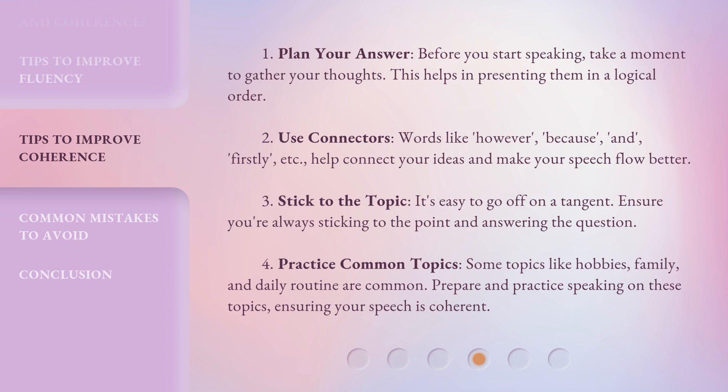3. Stick to the topic. It's easy to go off on a tangent. Ensure you're always sticking to the point and answering the question. 4. Practice common topics. Some topics like hobbies, family, and daily routine are common. Prepare and practice speaking on these topics, ensuring your speech is coherent.